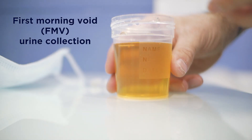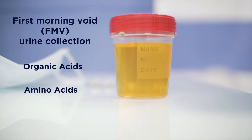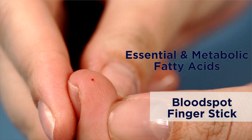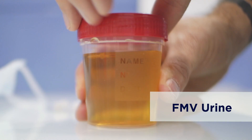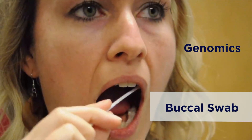Metabolomics Plus includes a first morning void urine collection for test results from organic acids, amino acids, and oxidative stress markers. The Metabolomics Plus also offers optional add-ons that include essential and metabolic fatty acid markers, nutrient and toxic elements, and genomics.